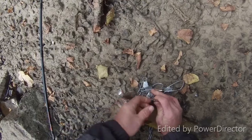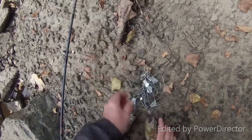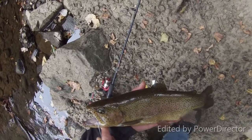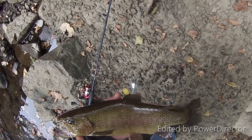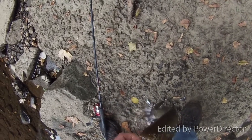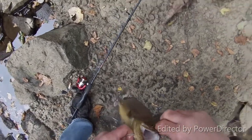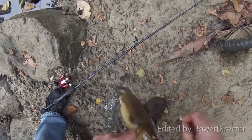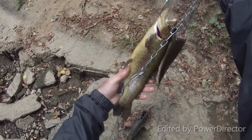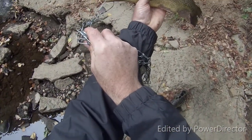I'll go ahead and put a stringer on him before I lose him. He's pretty nice. Got my line caught up in the stringer — I think we're clear now. Whew. That's a strange-looking trout. He looks like a rainbow and a brown at the same time — it's crazy. He's hooked good. Not a bad one right there, he's thick. Nice and thick. Heck yeah!